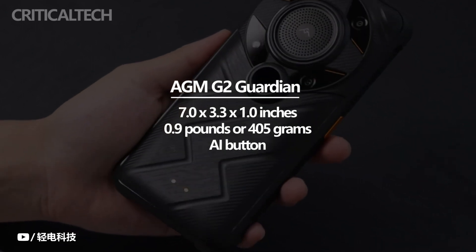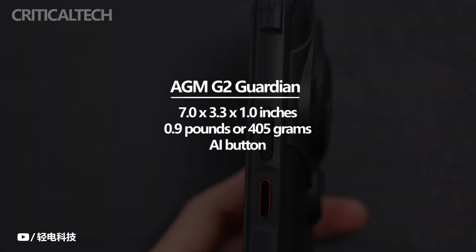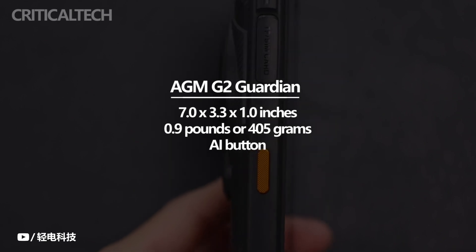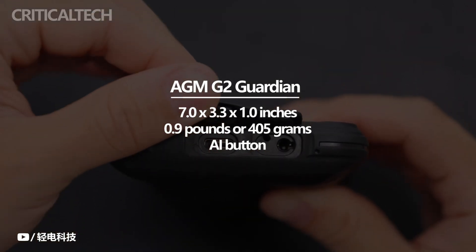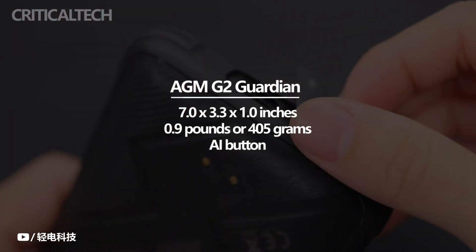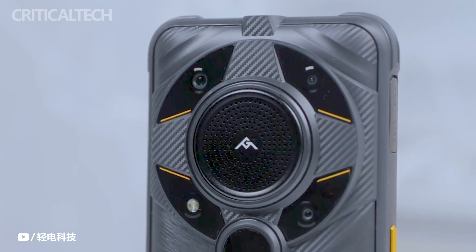The robust smartphone is one of the heaviest smartphones I've ever held, weighing 0.9 pounds or 405 grams, which makes it heavier than the Glory Pro. If you place it in your pocket, be sure to wear a sturdy belt because it will attempt to pull your pants down. The AMG2 Guardian speaker is muted when positioned on its back, and when positioned on its front, it can be loud but not always clear — it simply never has the opportunity to demonstrate its full potential.